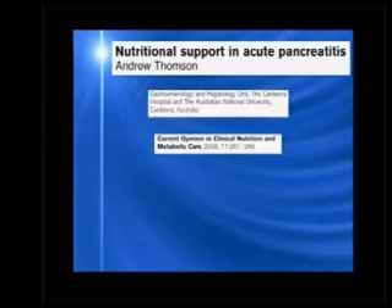However, things have changed, and a recent publication by Dr. Thompson from Australia highlighted the randomized controlled trials published in this area.